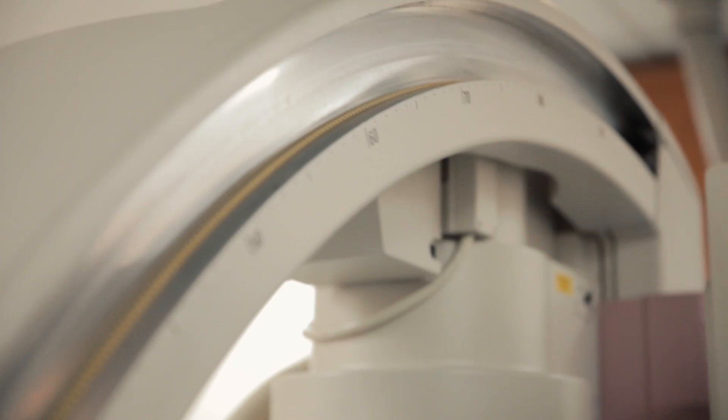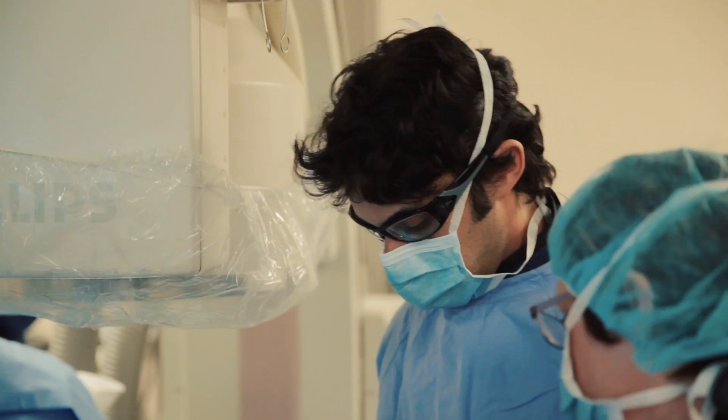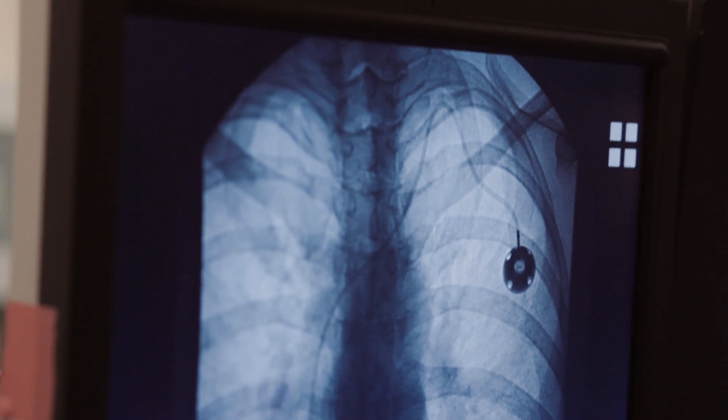Behind me here you'll see a C-arm. It's called that because it's in the shape of a C, and this holds our x-ray fluoroscopy equipment that we use for all of our procedures to help visualize and guide the procedures that we are doing.